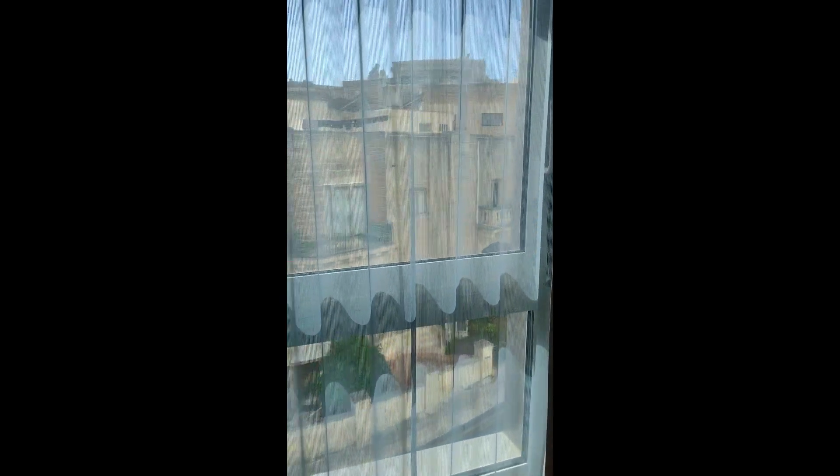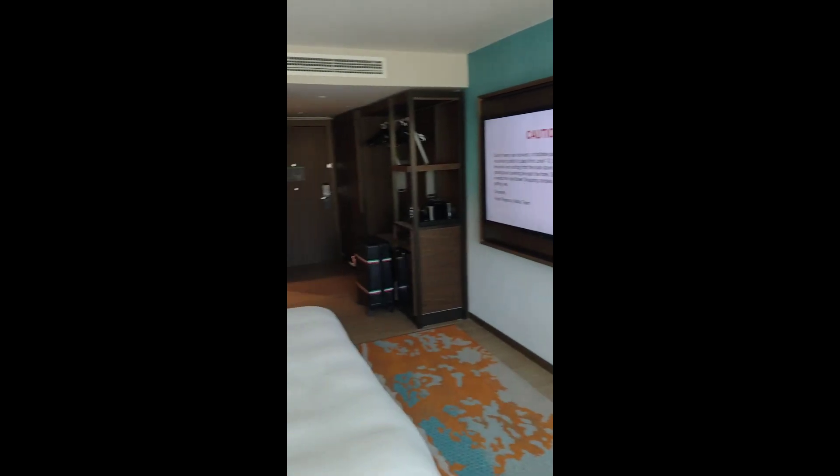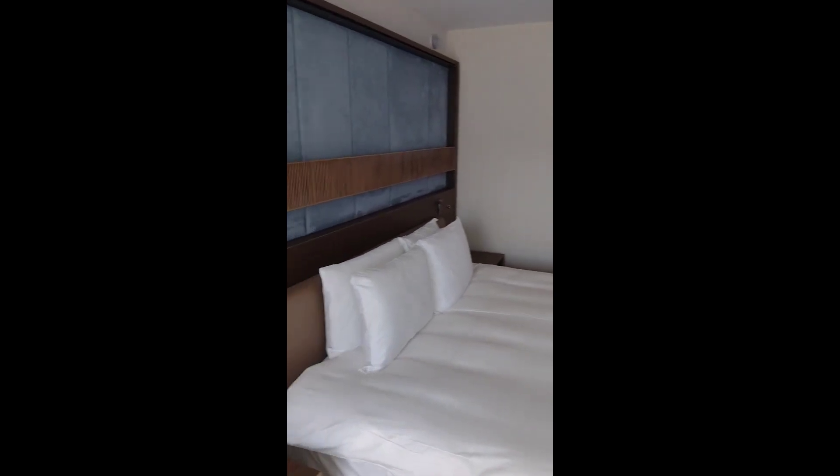The best rooms are on the poolside — I'm basically looking over the back, but I'm not here for the view out of the window. There you go: the Hyatt Regency in St. Julian's, Malta.